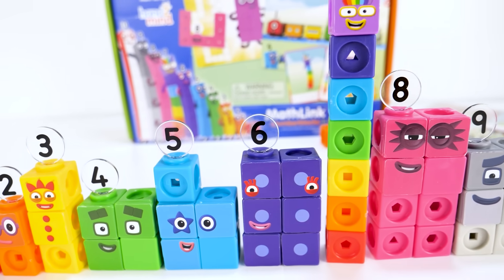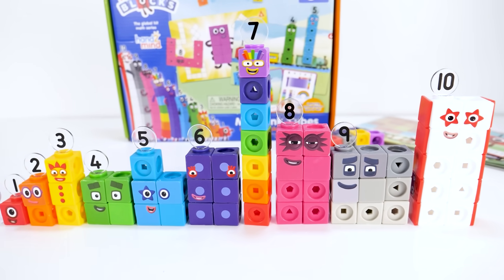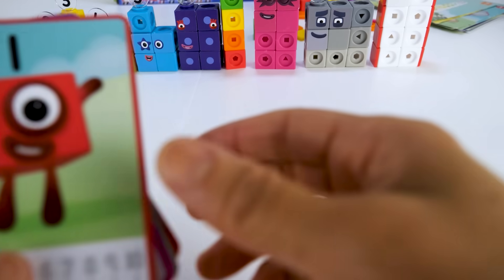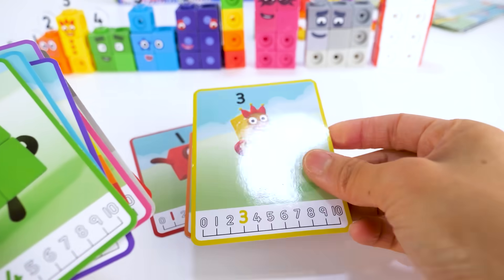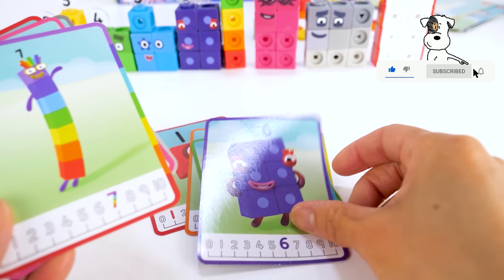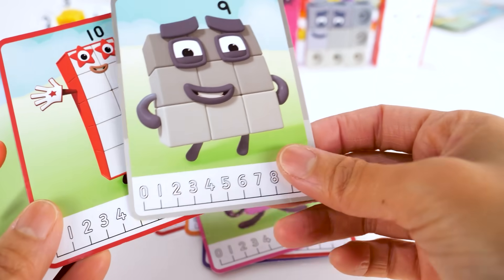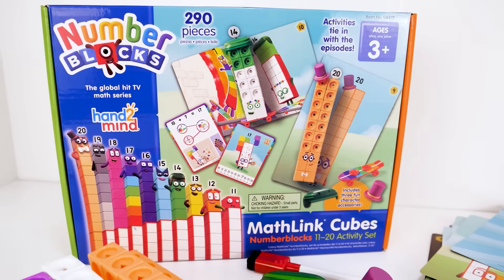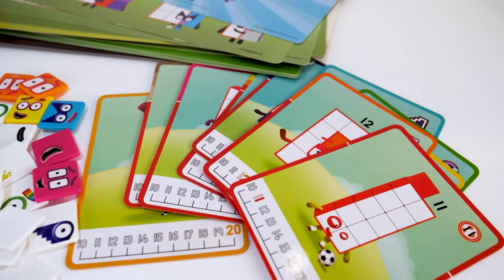In the math link cubes number blocks 1 to 10 activity set, you can get to know more of each number block using the character cards: number blocks 1, 2, 3, 4, 5, 6, 7, 8, 9, 10, and 0. Let's build number blocks 11 to 20 with mathling cubes.